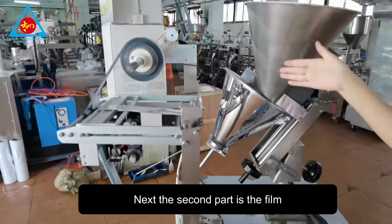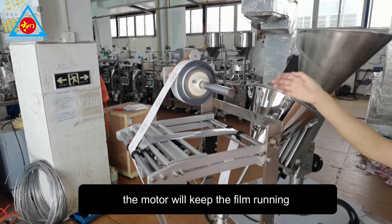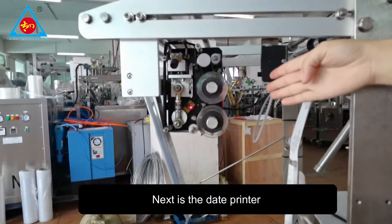The second part is the film. The motor can keep the film running. And next is the date printer.